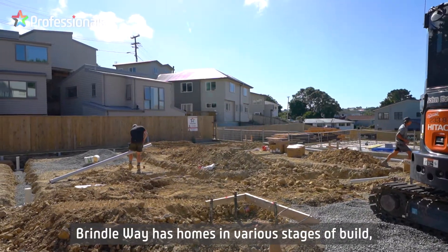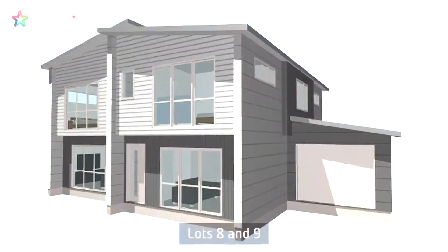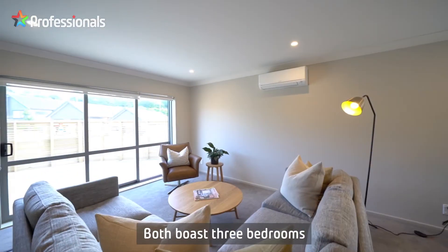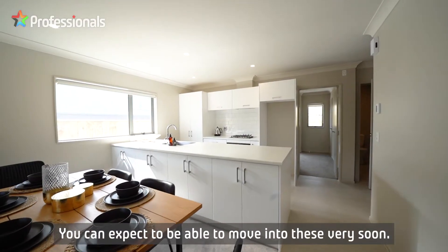Brindle Way has homes in various stages of build, some of which are already happily occupied. Lots 8 and 9 are semi-detached homes with a marvellously private outlook. Both boast three bedrooms, two plus bathrooms and single garaging. You can expect to be able to move into these very soon.